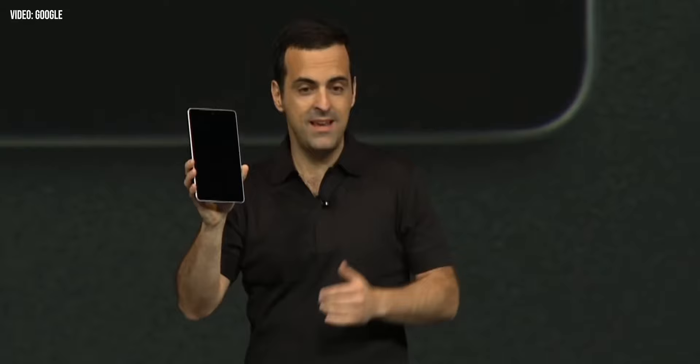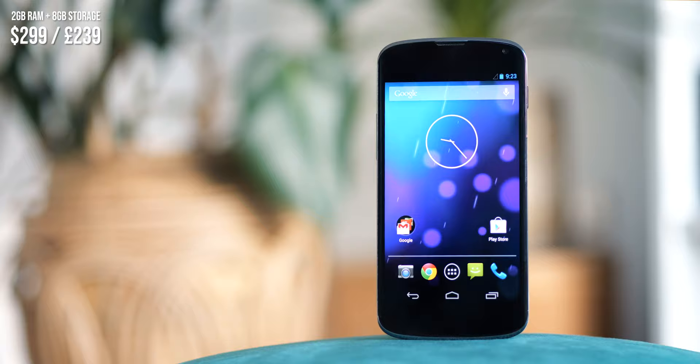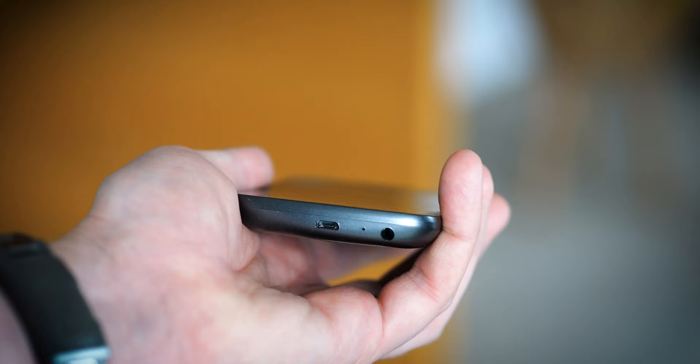That process began in earnest with the Nexus 7 tablet earlier in 2012. For the time, it was fairly powerful, boasting a seven-inch screen, an NVIDIA Tegra processor geared towards graphics, and most important of all, a price of just $199. This cheap and cheerful trend continued with the Nexus phone for 2012, made in partnership with LG. The Nexus 4 sold for just $299 in the US and £239 in the UK — less than half the price of its predecessor, 2011's Samsung Galaxy Nexus.